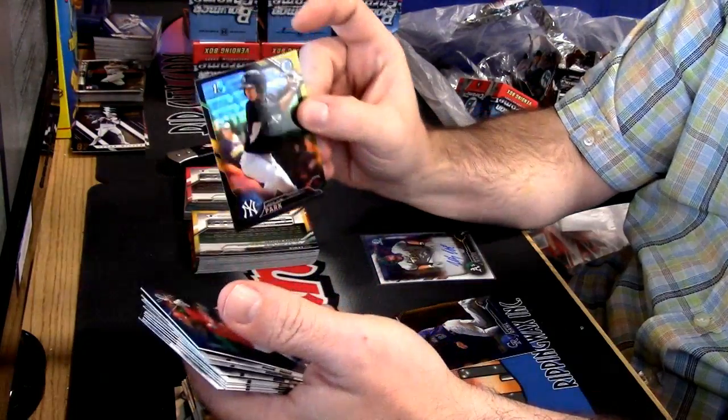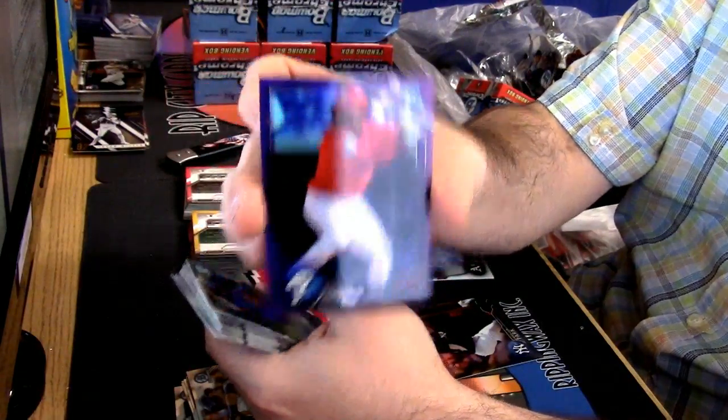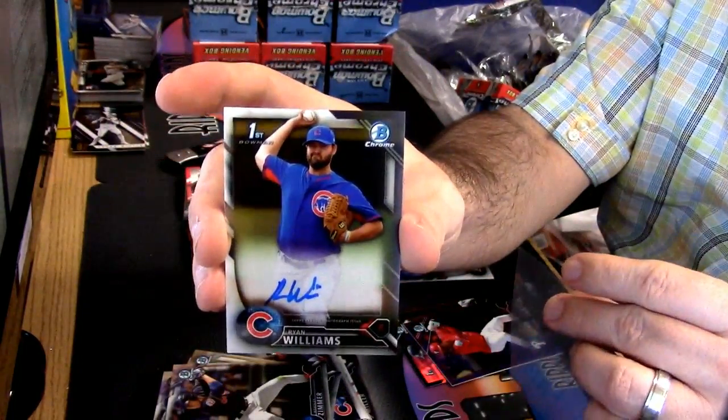Poe Young Park — black and gold. Roman Quinn — purple refractor. And a Ryan Williams base auto, First Bowman, Cubs.